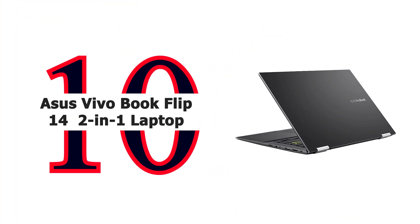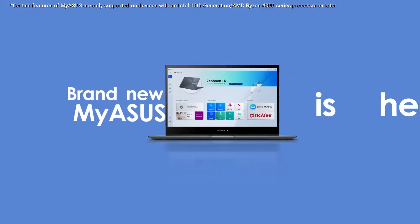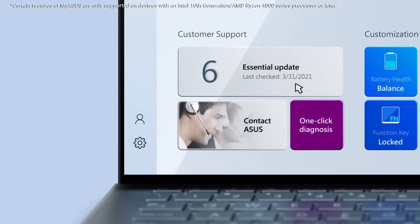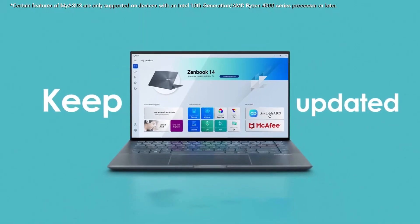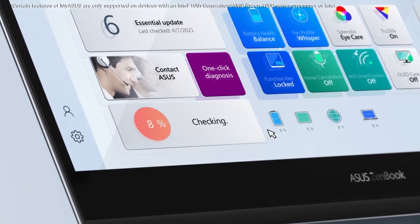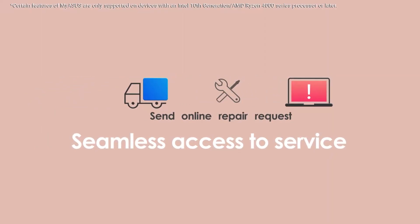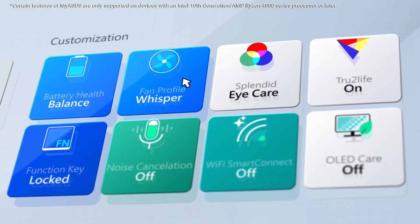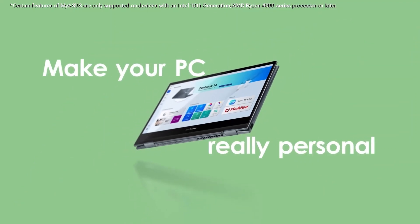Number 10: Asus VivoBook Flip 14. The Asus VivoBook Flip 14 is a convertible laptop that's full of personality, sporting a sleek bespoke black finish and a color-blocked Enter key with yellow edges and text. A sturdy 360-degree hinge holds the display firmly at any angle, giving you the flexibility to use VivoBook Flip 14 as a traditional laptop, a tablet, or anything in between. Asus AI noise-cancelling technology employs machine learning to isolate unwanted noise from human speech, which ensures the best communications experience.